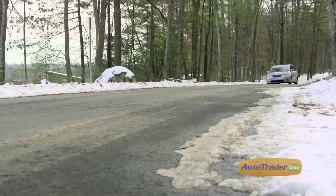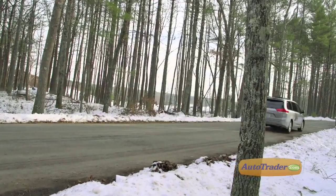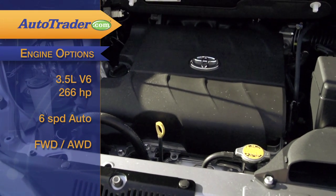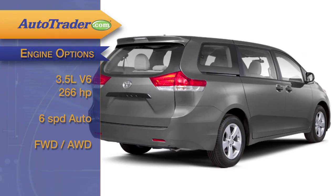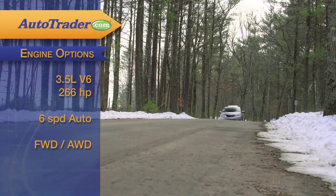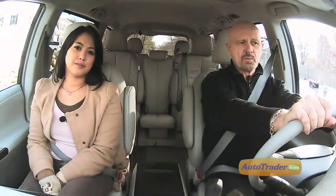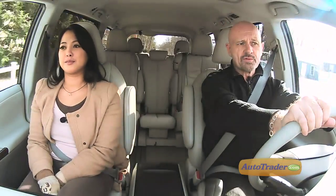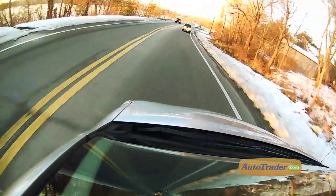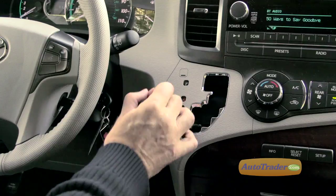For 2013, the base inline four engine is discontinued, but even with the standard 266 horsepower 3.5-liter V6 engine, the entry-level L model Sienna is still a basic ride. Move up to the SE trim and you'll get one of the best driving experiences you'll find in a minivan — the SE is both nimble and responsive. Too bad it's not available in all-wheel drive like the XLE and Limited. But no matter which trim, the V6 is matched up to a six-speed automatic.